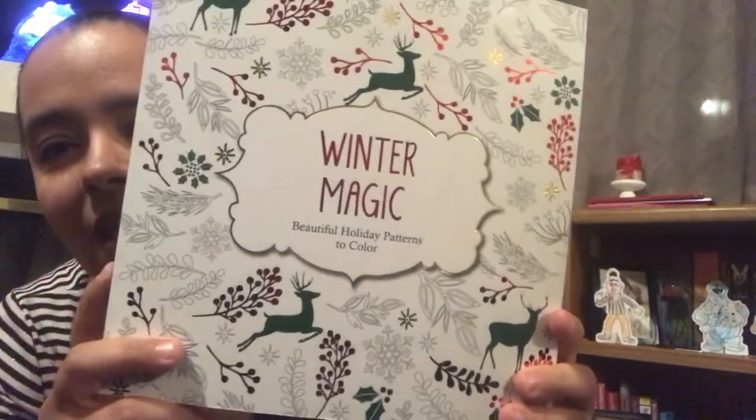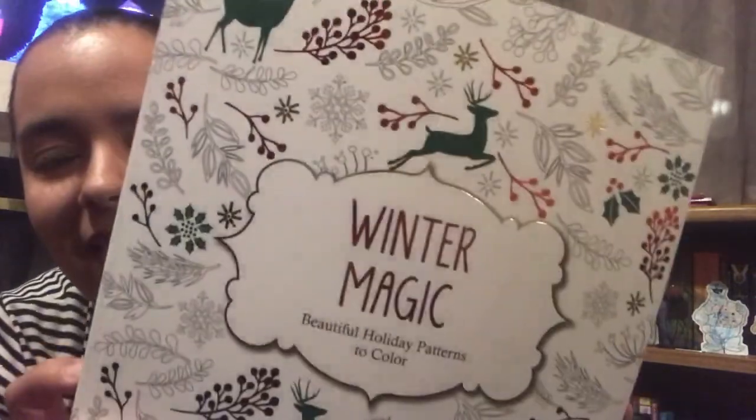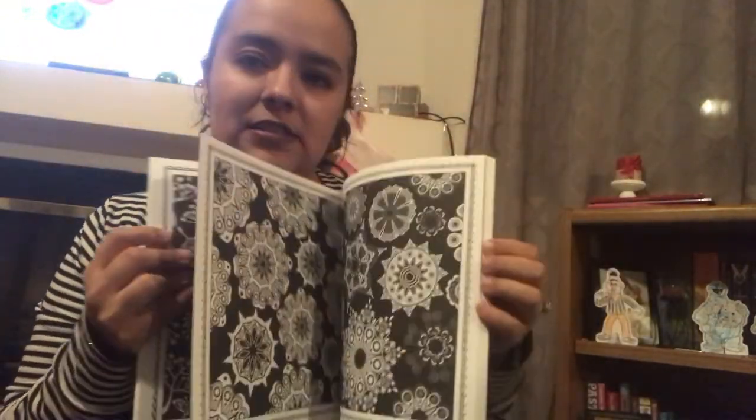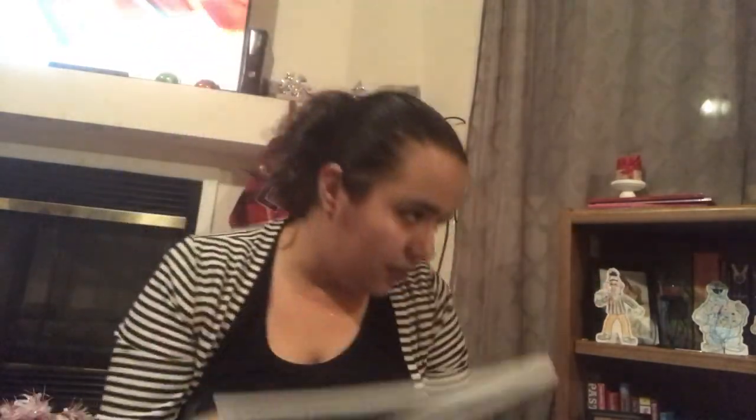My daughter's watching Sesame Street. There's that one, and then this one is Winter Magic — my mother-in-law bought this one for me as well, but I picked up another one because I thought it would be a great little gift for somebody. This one retails for $12.99 and it has different winter-themed coloring pages.